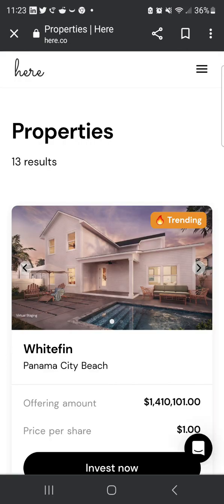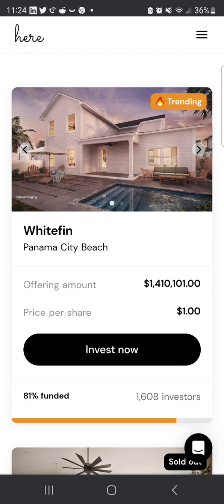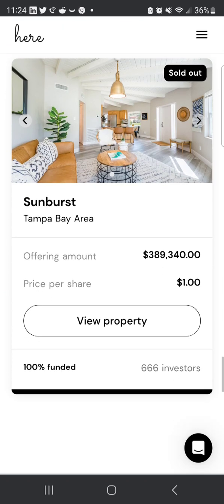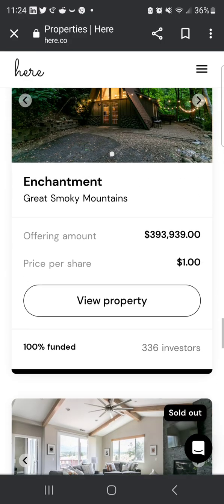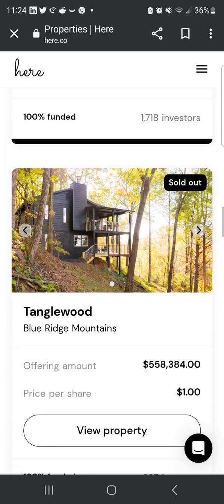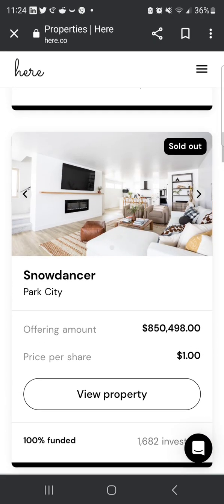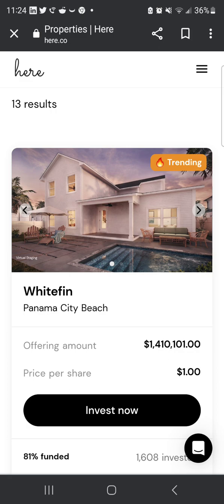Now let's look at the new properties available. There's one in Panama City Beach — it's really nice, with an offering amount of $1.4 million and a price per share of $100. Looking at all properties, Tampa Bay is sold out. It looks like they have about twelve properties total, with this newest one still available.